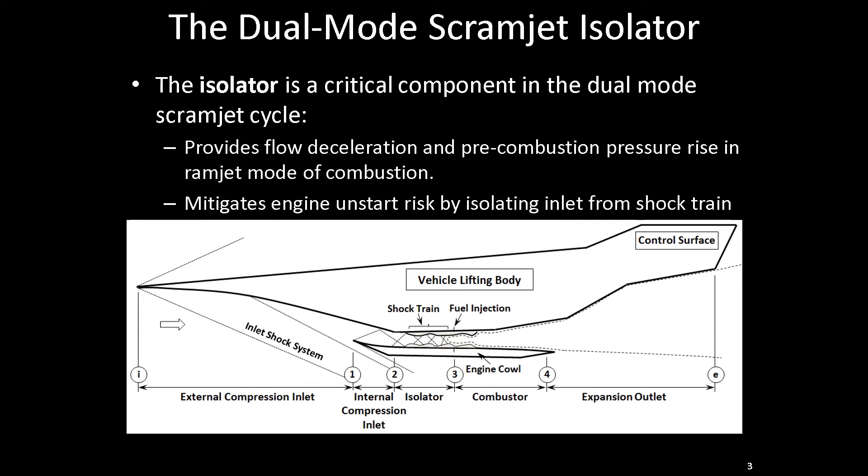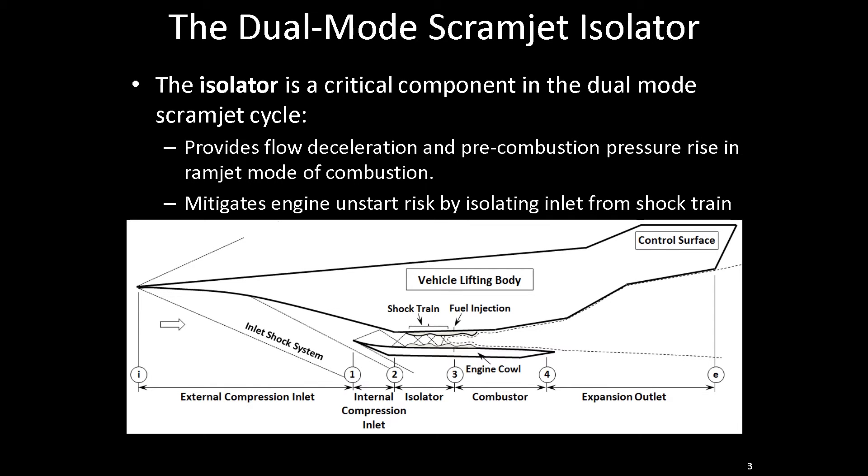It's very important for us to understand the flow fields within the isolator. Part of my research was to develop novel diagnostic techniques to look at the flow field from multiple perspectives simultaneously and time-instantaneously. Previously, the Schlieren or shadowgraph technique has been used to study these flow features, but these are line-of-sight techniques that present a two-dimensional projection of the flow field, so we can't really look at the three-dimensional effects expected in a rectangular isolator.